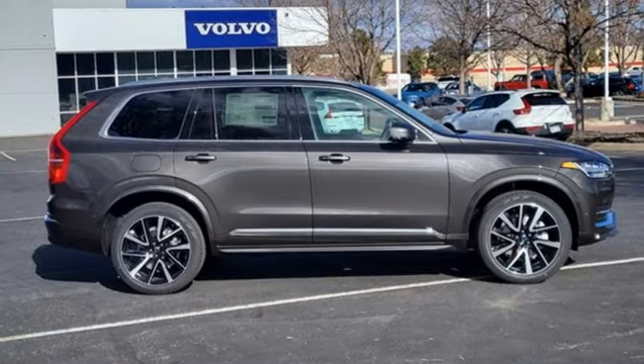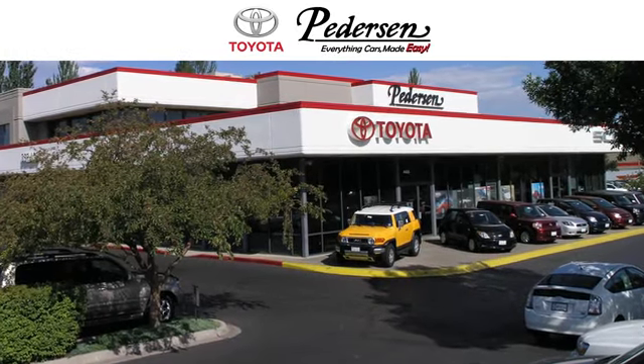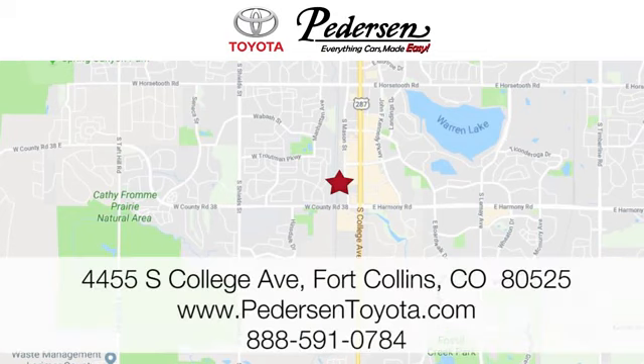Volvo for life. Hurry in today and see it for yourself. Call, click, or visit us today. We're conveniently located at 4455 South College Avenue in Fort Collins, Colorado, or online anytime at petersontoyota.com.